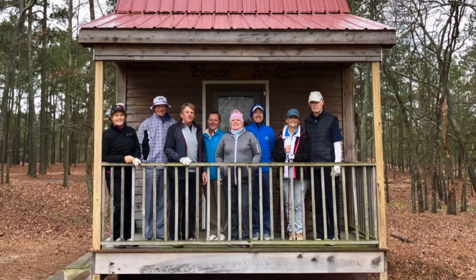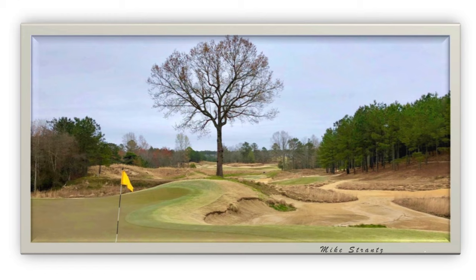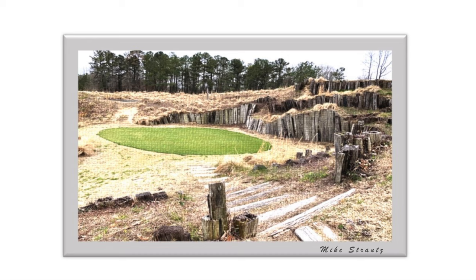Before you watch this video, I wanted to point out that it was filmed in March 2018 when the weather had been unseasonably cold. It was only 2 degrees Celsius when we teed off. The course was struggling to emerge from its winter dormancy and the fairways didn't have a lot of colour. But despite this, the course still looks stunning, and the artistry of the designer Mike Strands shone through.